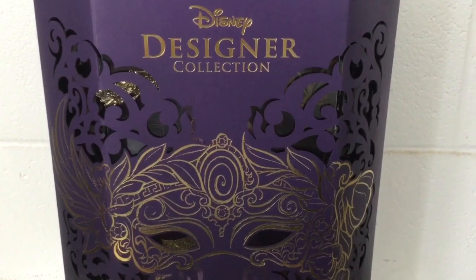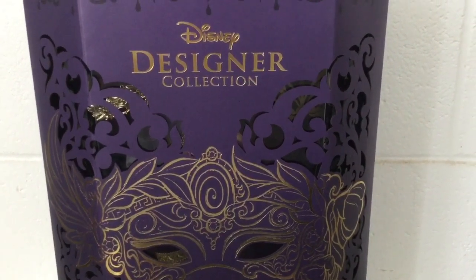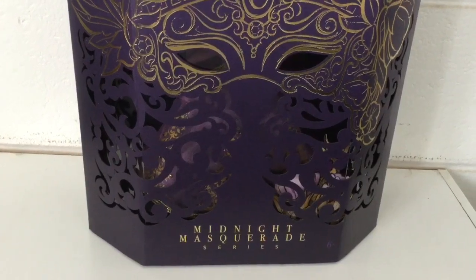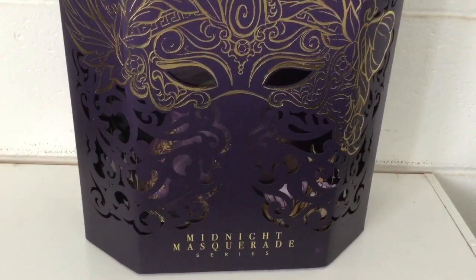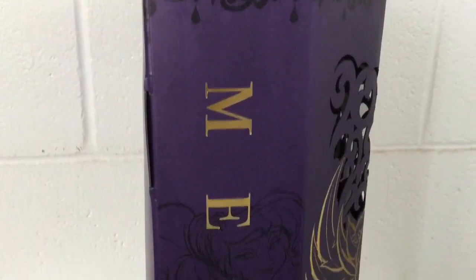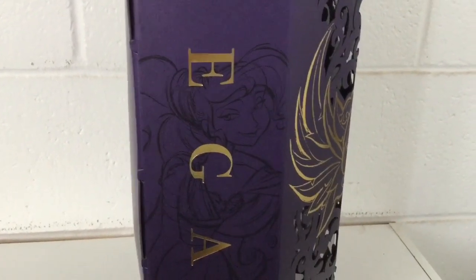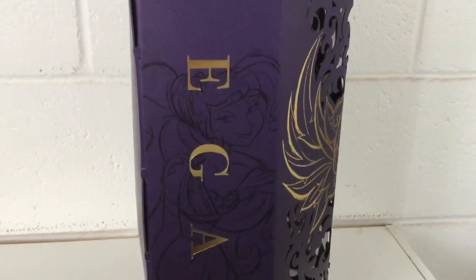It's all decorated with intricate cutouts — very unique and very pretty. Going down, it says Midnight Masquerade series, ages 6 and up. On the side of the box, it says Megara written in gold, and you can see Megara's artwork or art sketch. It's very pretty.